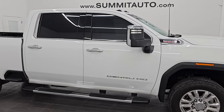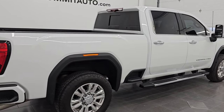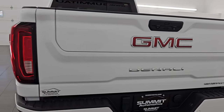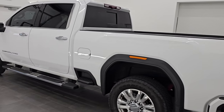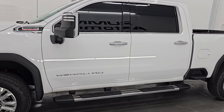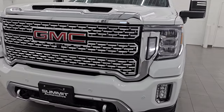Hey, this is Brett. Hope everybody's having a great day out there today. I am super excited to go over this 2022 GMC Sierra 2500 Crew Cab Short Box Denali. This is stock number 14681ZA. I am here at Summit Automotive in Fond du Lac, Wisconsin, your new and used heavy duty truck headquarters.